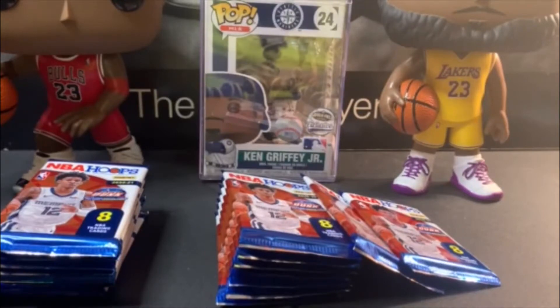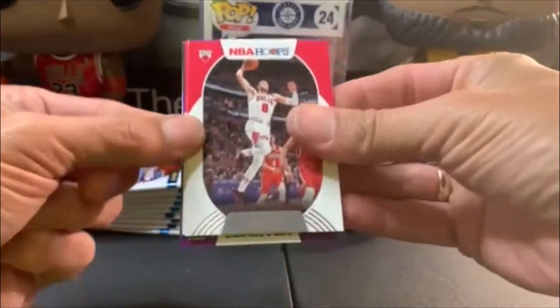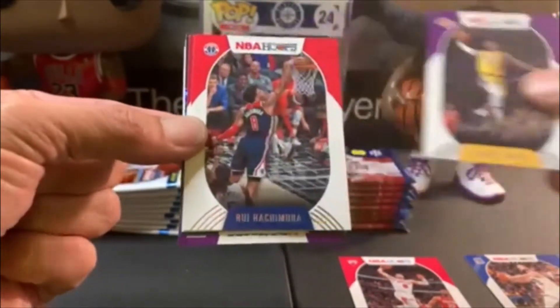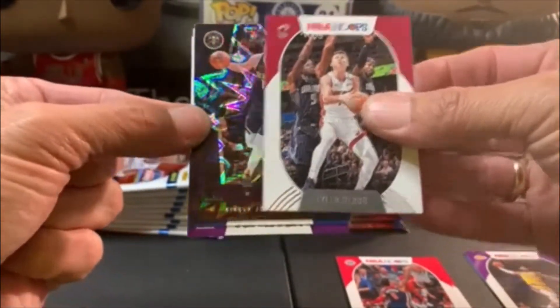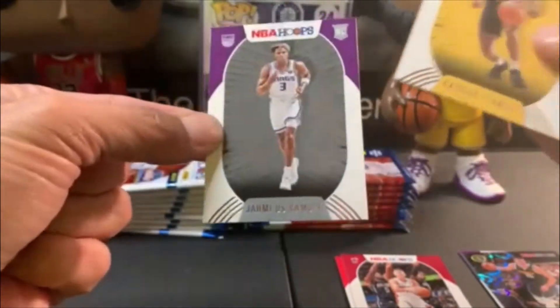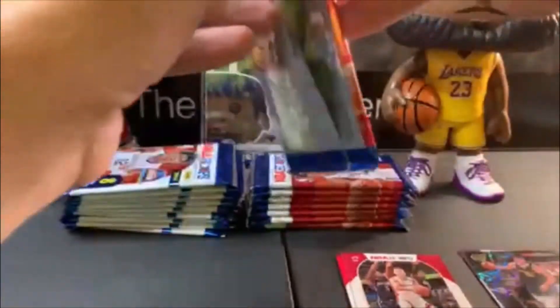The other side was empty so we've got 10 packs of Hoops ready to go. We'd like to find some kind of LaMelo insert or parallel, or Ant-Man. We got Zach LaVine, Steph Curry — Steph and LeBron back to back, that's pretty sweet. We got a Tyler Hero, and here comes a shiny insert — one of the explosions — it's the Joker Lights Camera Action. That's cool! Then two rookies on the back: Stanley and Ramsey. Not a bad way to start.